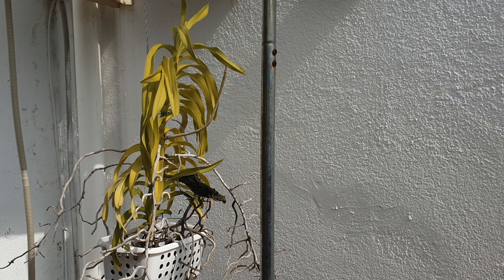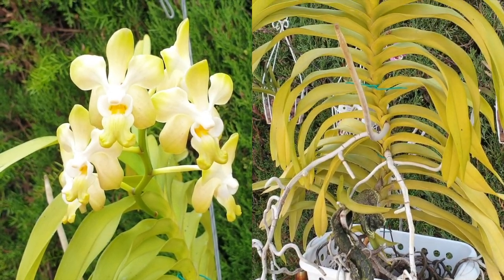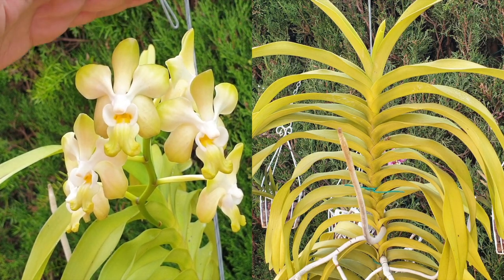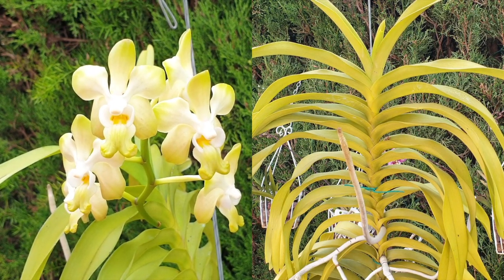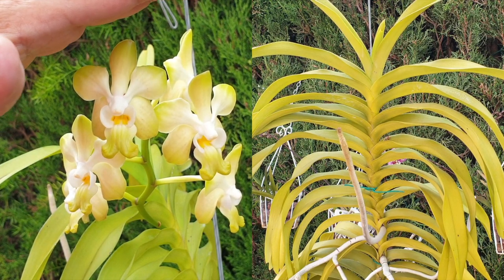Her roots are quite unruly, and these roots are very precious to me. Having almost poisoned her with an overdose of copper, every single root counts. Whether it is viable or not we shall find out, because I will be cutting into some tissue to see how the copper has affected the velamen, which normally should not be affected.